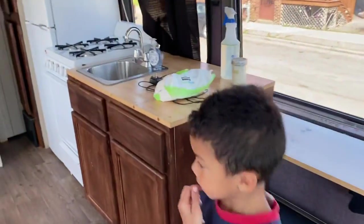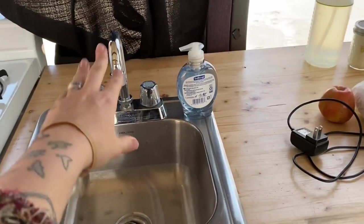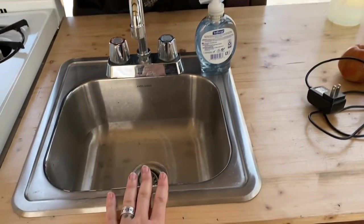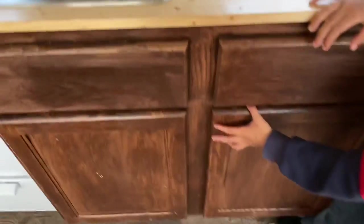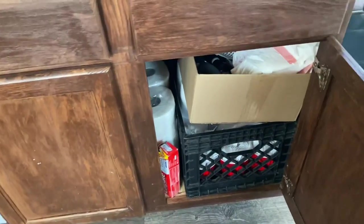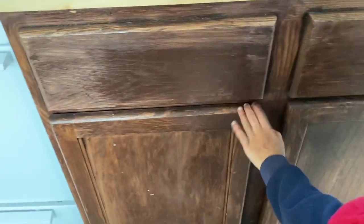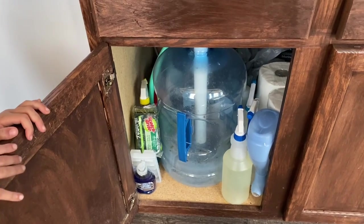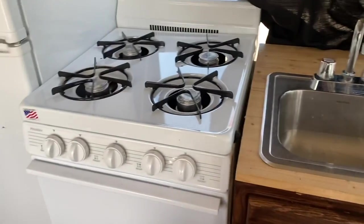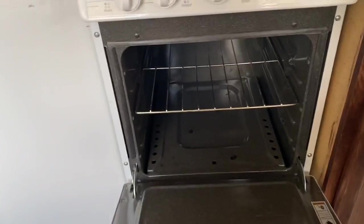Here is our sink. Now this sink does not actually have running water — none of nothing in our bus does right now — but we will have a gallon of water that we can use. Down here is paper stuff for cooking and eating. There's where our sink drains and some cleaning supplies. Here is our little stove, and in our stove I will store our cooking stuff.